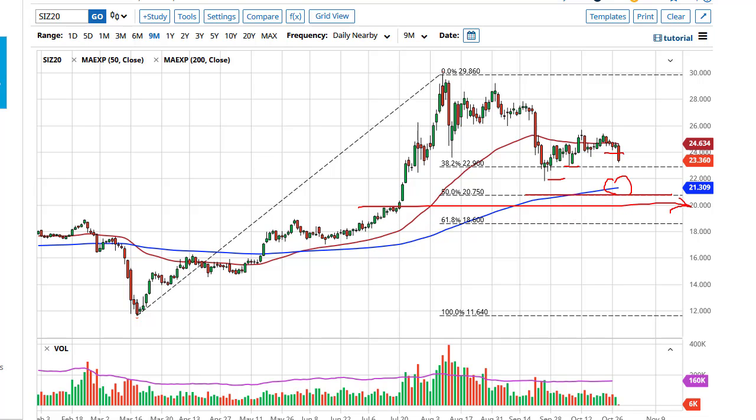Furthermore, the fundamental outlook for silver is going to continue to be very interesting, as we have seen central banks around the world basically promise that they're going to flood the markets with liquidity. So I think it's only a matter of time before we see hard assets rise again. Longer-term trends still point to the upside.